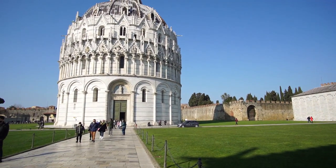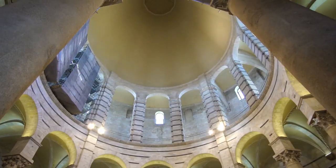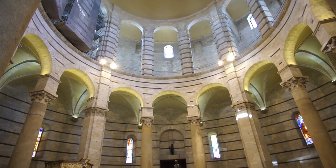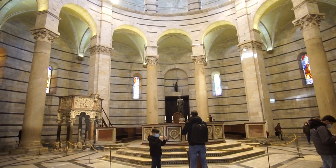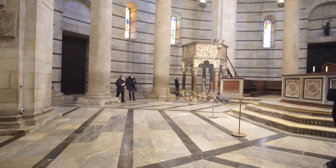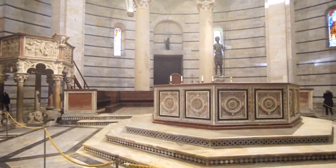Apparently the Battistero di Pisa is the largest baptistery in Italy, and like the famous Leaning Tower it also leans at a slight angle. The decorations inside are kept to a minimum, but its delicate architectural design makes it worth seeing. Also, there are exceptional echoes and sometimes they have people there doing a singing demonstration to admire the echoes.